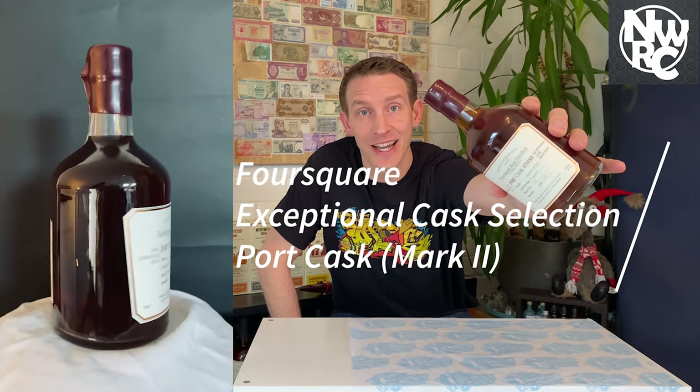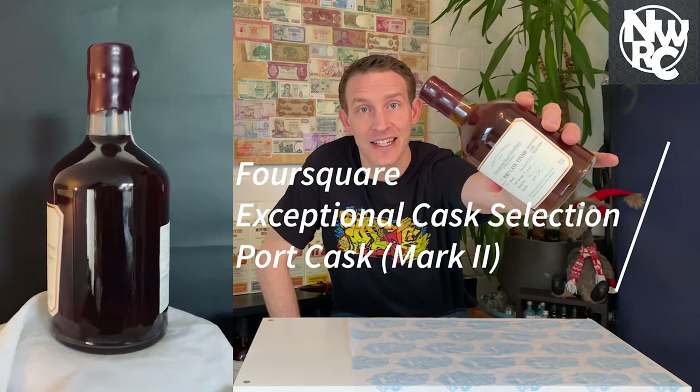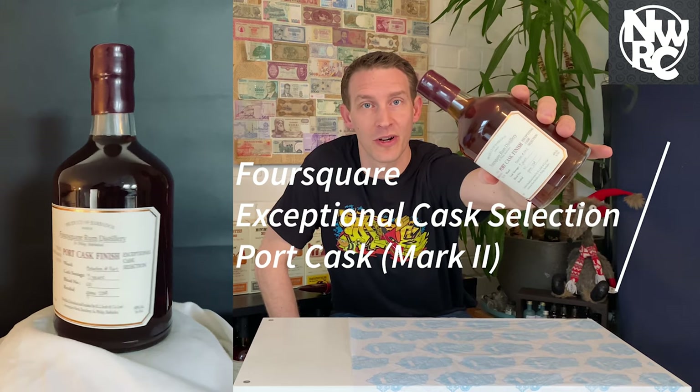The bottle we're looking at today is the Foursquare Exceptional Cask Selection Mark Number Two, Port Cask.